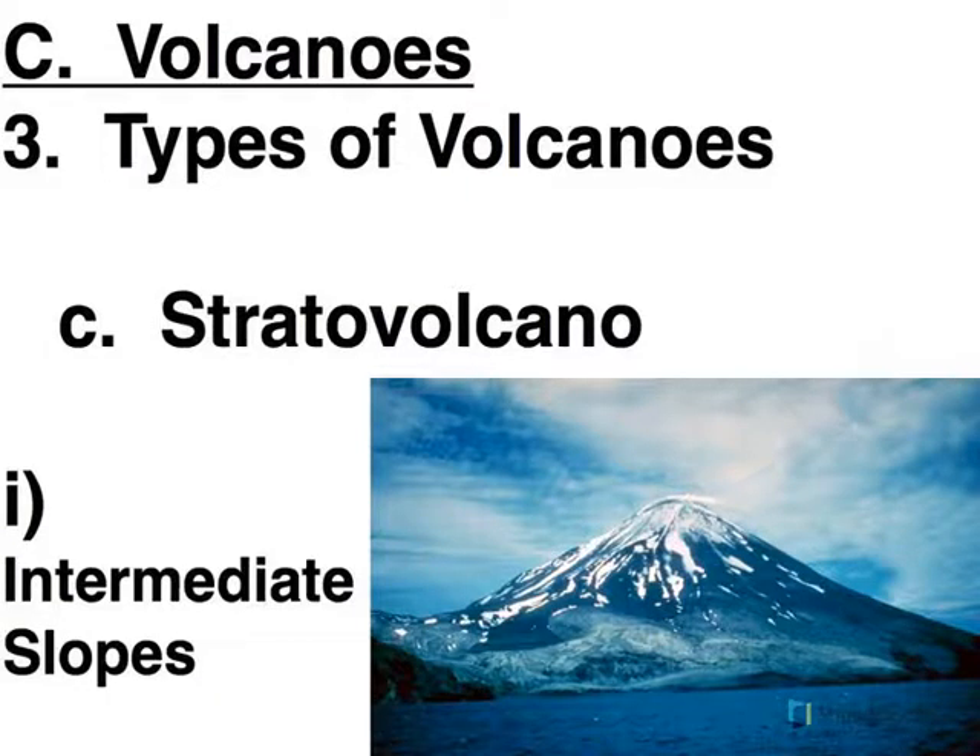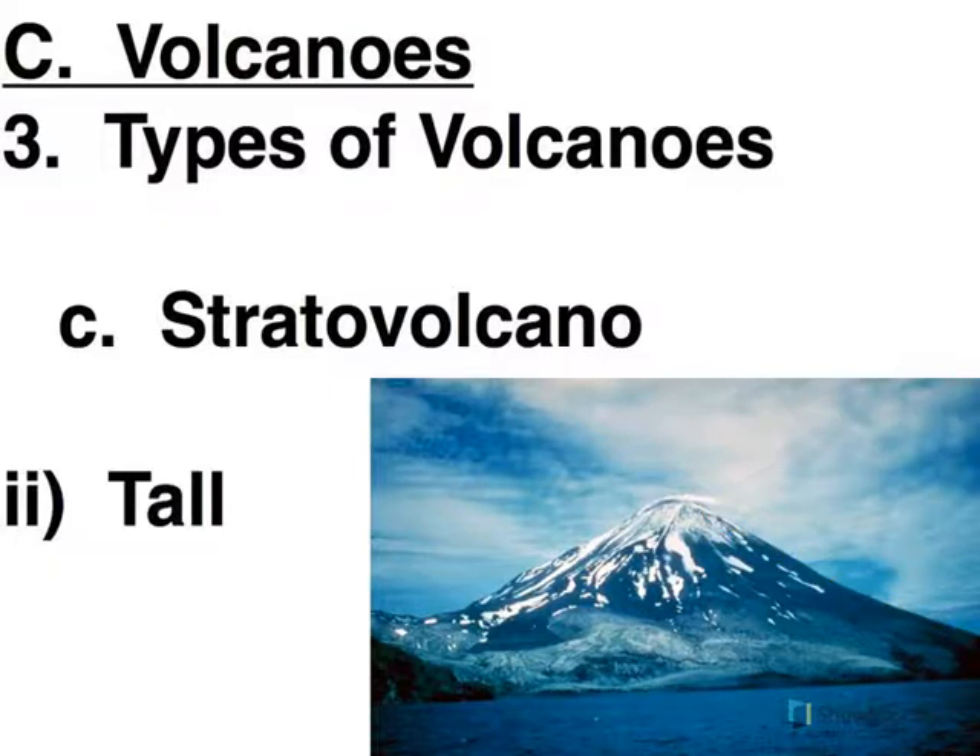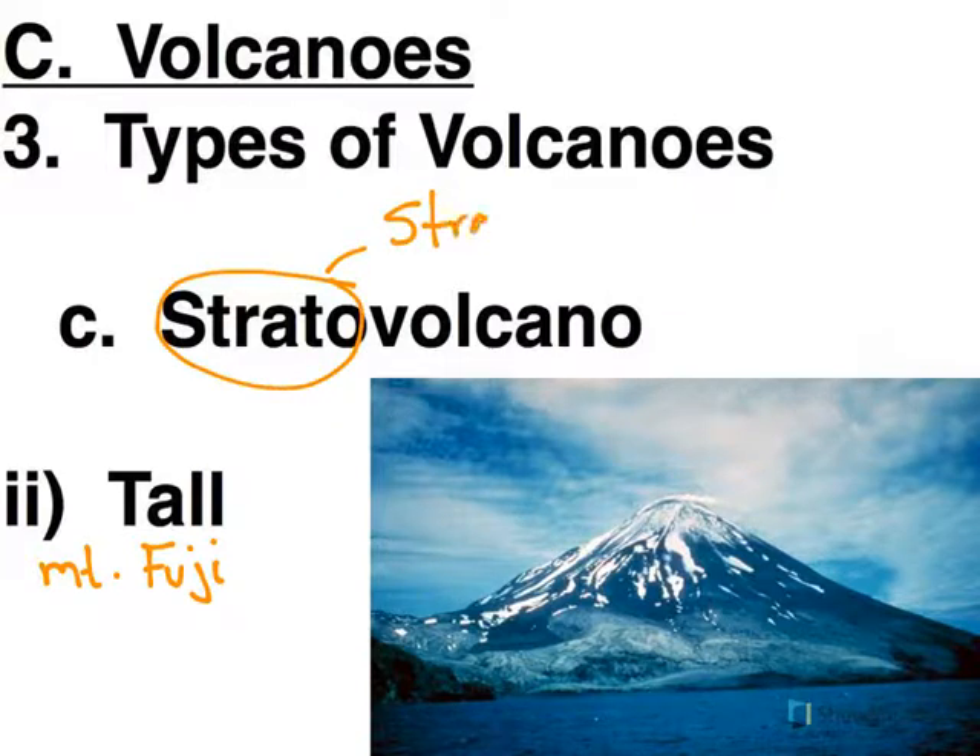Stratovolcanoes are kind of your stereotypical volcanoes — this is what you typically see in movies. The slope is kind of intermediate: not as gentle as the shield volcano, but certainly not as steep as the cinder cone. These can get very tall. Mount Fuji is quite tall, and that is a stratovolcano. As the name implies, 'strato' comes from the same root as stratosphere, so it reaches up pretty high into the atmosphere.